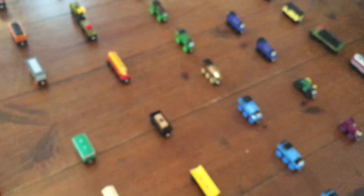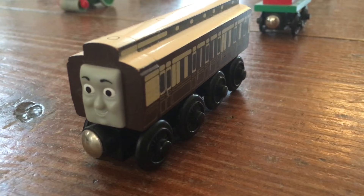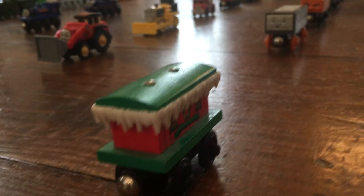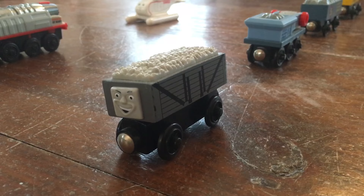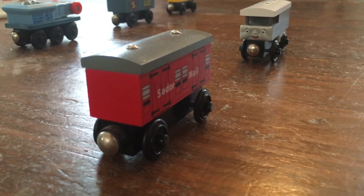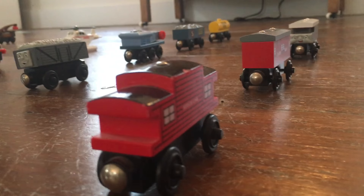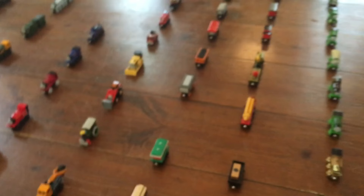Here are my train cars: Annie, Clarabelle, Old Slow Coach, Christmas Caboose, Scruffy, Fred, Troublesome Truck, another Troublesome Truck, Sodor Quarry Trucks and Sodor Fuel Tank, Toad, Sodor Mail Car, Caboose, the Breakdown Train, Chinese Dragon, Cargo Car, Barrel Car, Aquarium Car with an Octopus, and Aquarium Car with a Shark.